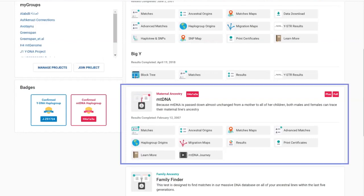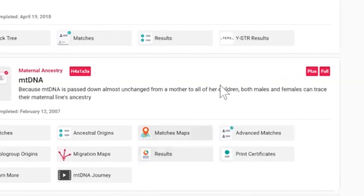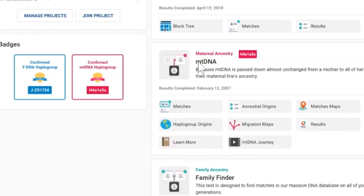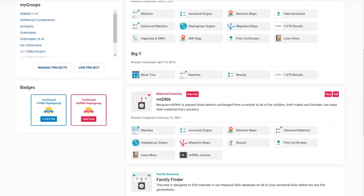Here we're going to go over your MT DNA results. If you order the Full Mitochondrial Sequence test, you'll have Plus show up because it covers what Plus covers and then more. You've got your maternal haplogroup results here as well as in your badge. Taking a deeper dive, your results will include your MT DNA matches, ancestral origins, migration maps, haplogroup origins, and your mutation results.